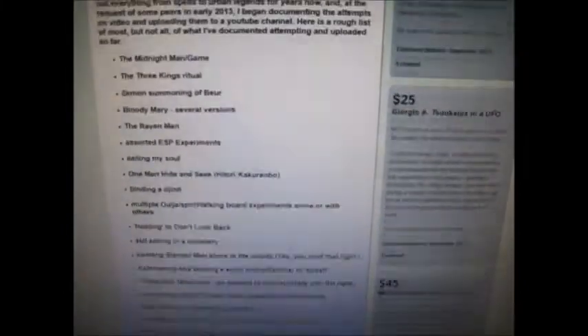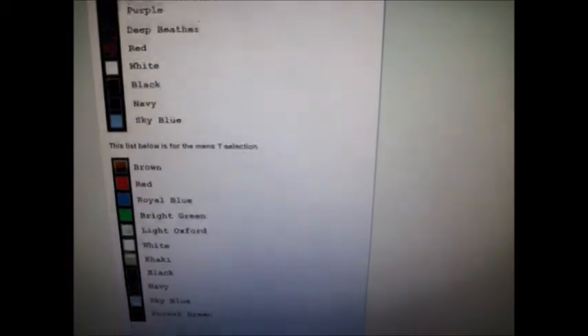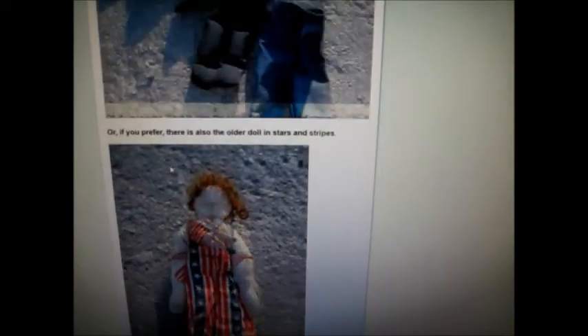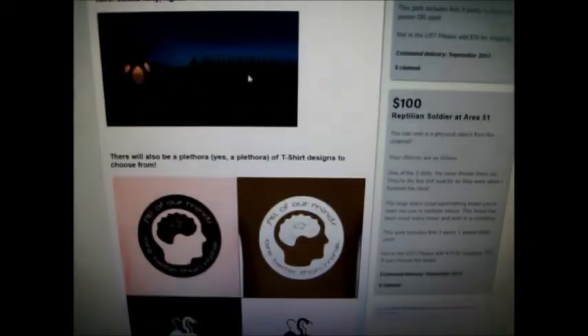You can scroll down and see pictures of the t-shirt designs, the colors available, pictures of the dolls from the one-man hide-and-seek attempts, the Ouija board — those are perks you can get. The t-shirts are perks as well. This is what the poster will actually look like, and this is also the image that will be on the postcards if you get the perk for the autographed postcard.